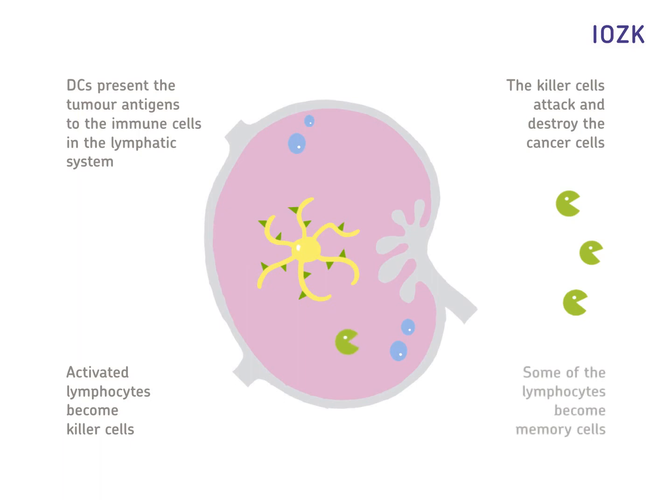A small number of immune cells develop into memory cells. They activate the immune system in case of metastasis.